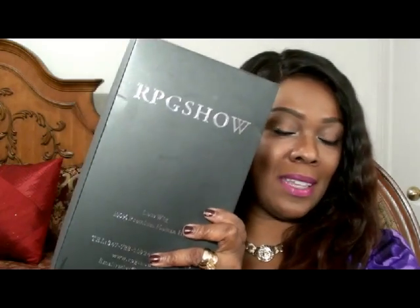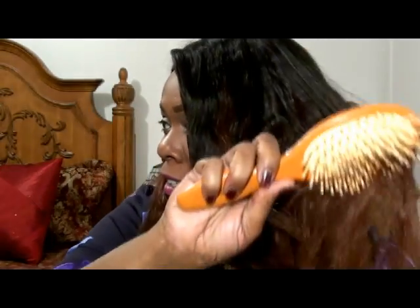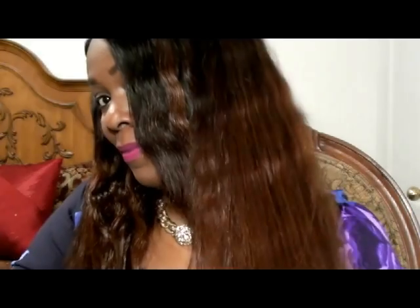It always comes in this black box. Inside the box your wig will be wrapped in a hairnet and enclosed inside a plastic bag. You also receive a paddle brush to brush your hair — and look at that beautiful color, it's really nice.